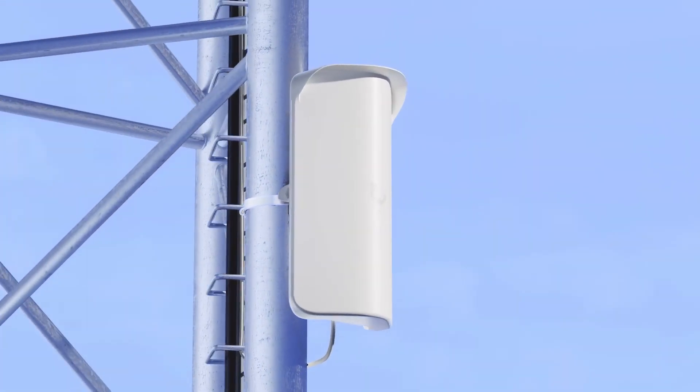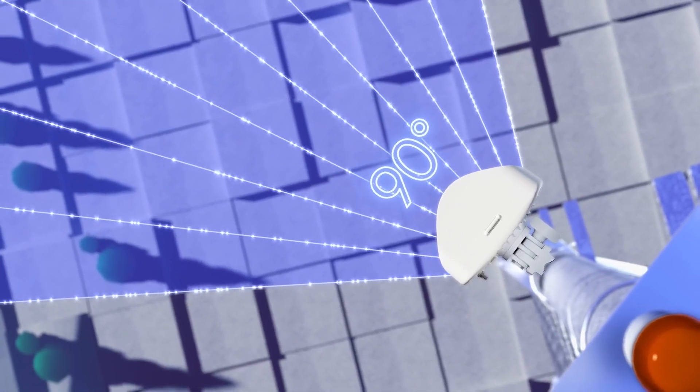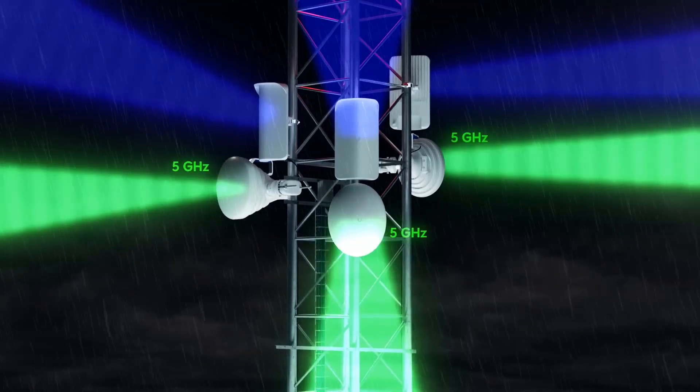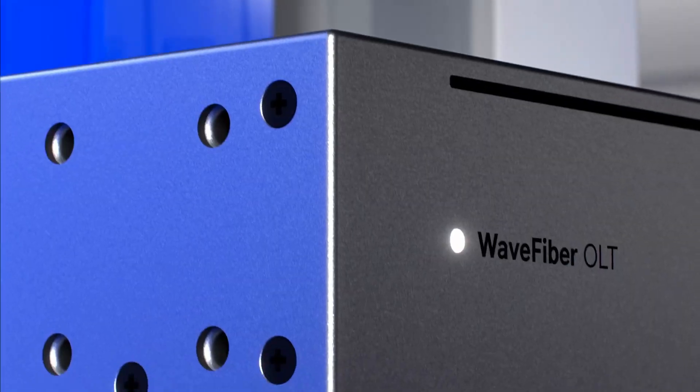We're also excited to announce our second generation 60 gigahertz Wave AP, featuring 90 degrees of coverage, SFP+ support, and an improved 5 gigahertz backup system with an optional external antenna mode for robust multi-point performance even in extreme weather events.